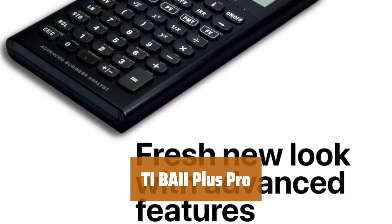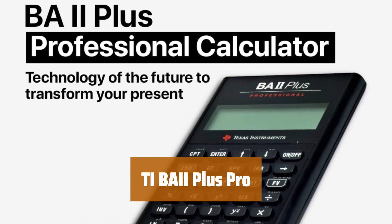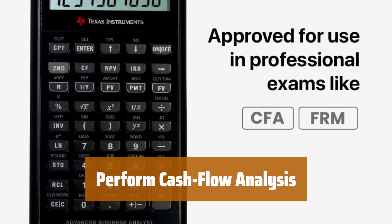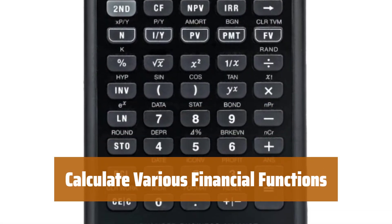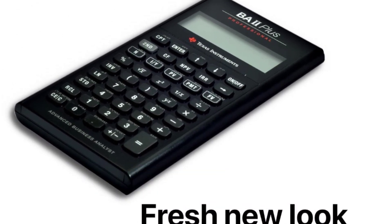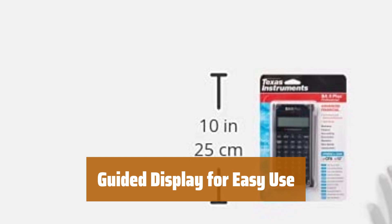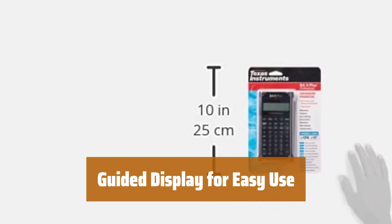Number 2. Easily calculate annuities, mortgages, leases, savings, and more with this advanced financial calculator. Analyze up to 32 uneven cash flows with frequencies up to four digits for accurate financial planning. Compute financial functions like net future value, net present value, internal rate of return, and more for comprehensive financial analysis. The calculator's automatic power down function extends battery life for long-term use. The prompted display guides you through calculations, showing current variables and labels for effortless financial planning.